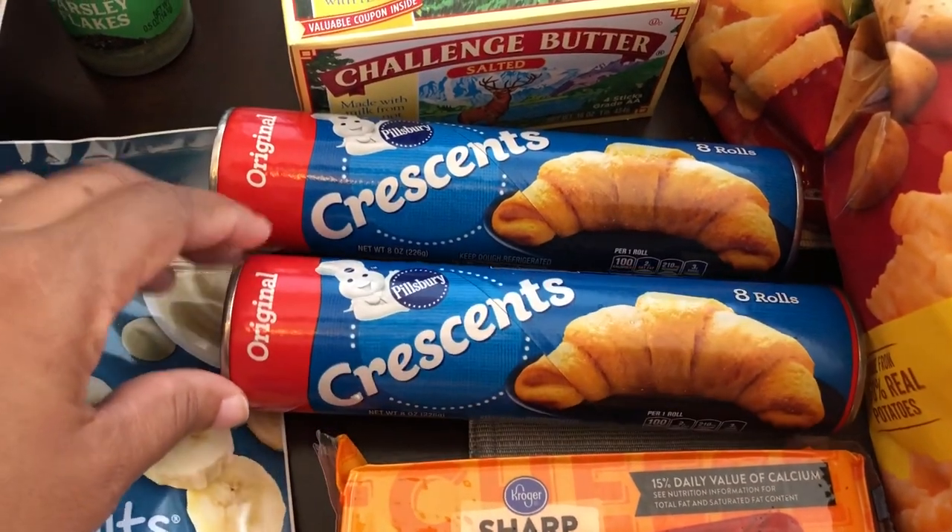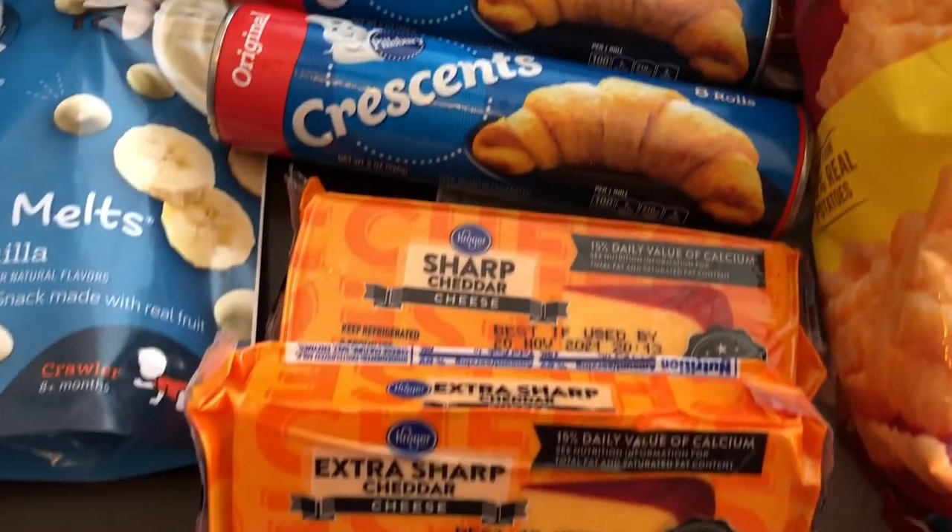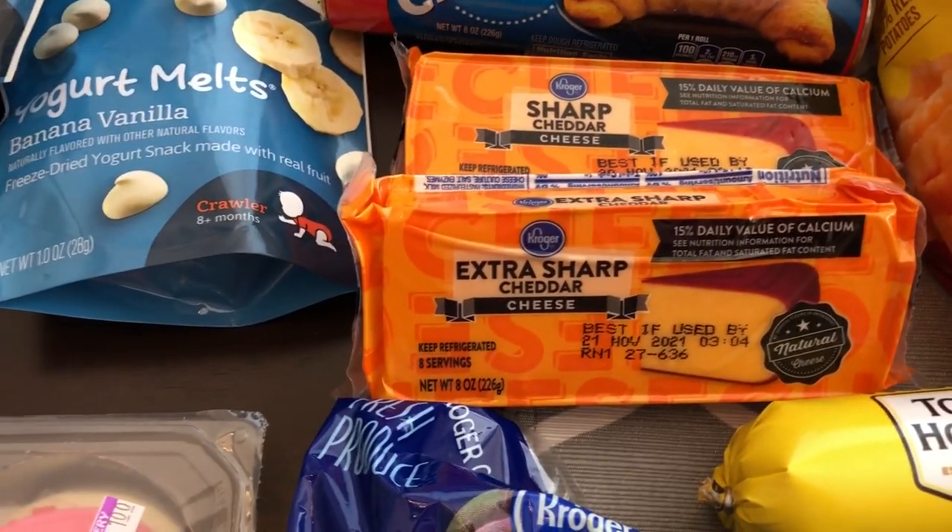Their crescent rolls and cinnamon rolls were all on sale for $1.45, so I grabbed two crescent rolls and then I also grabbed some cheese.